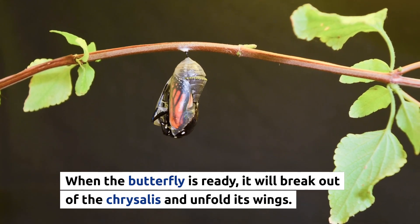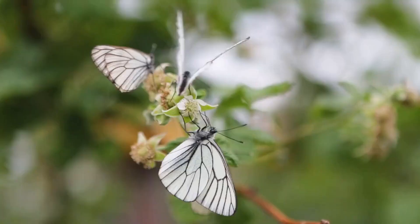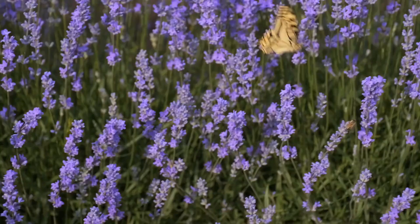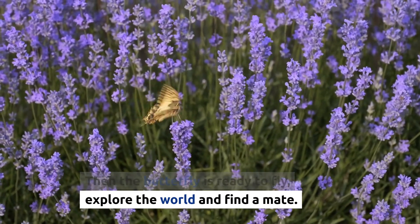When the butterfly is ready, it will break out of the chrysalis and unfold its wings. The wings will be small and wet at first, but as they dry, they will grow to their full size. Then the butterfly is ready to fly, explore the world, and find a mate.